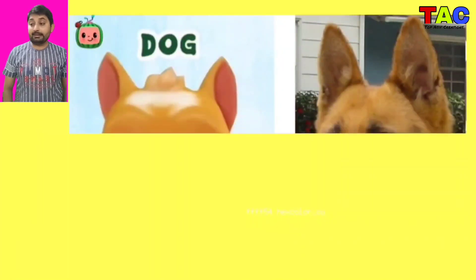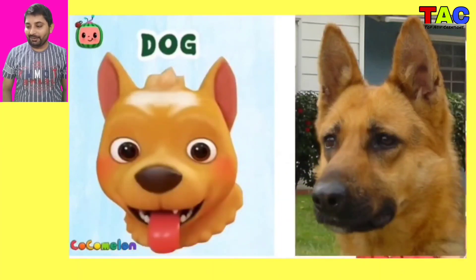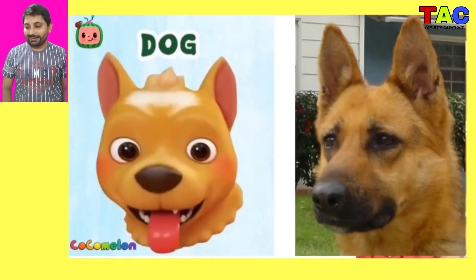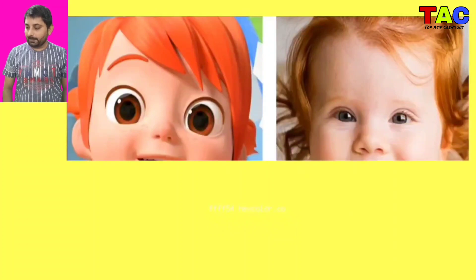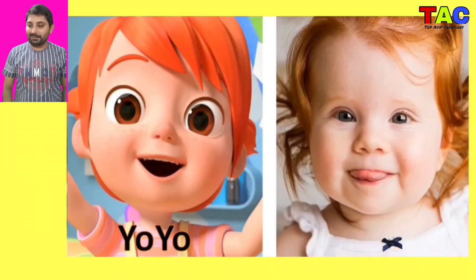And the next character is Dog, wow looking so nice Dog character in real life.